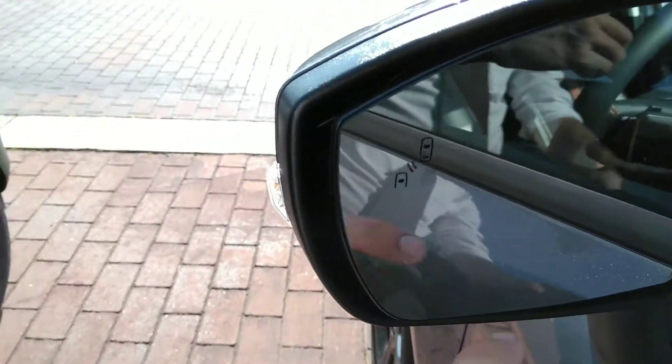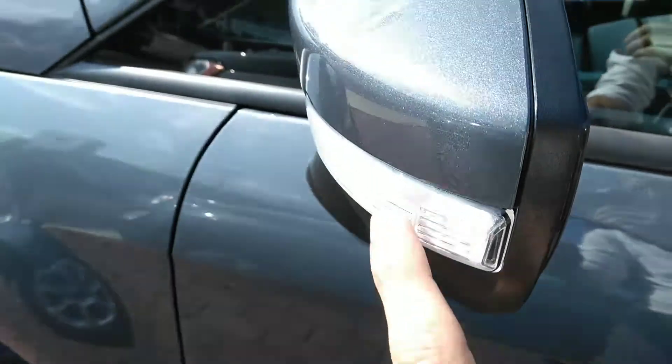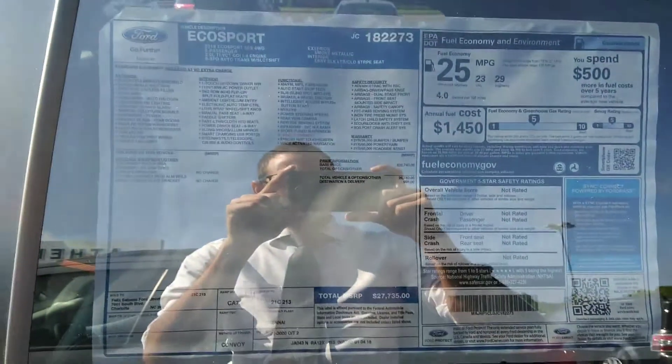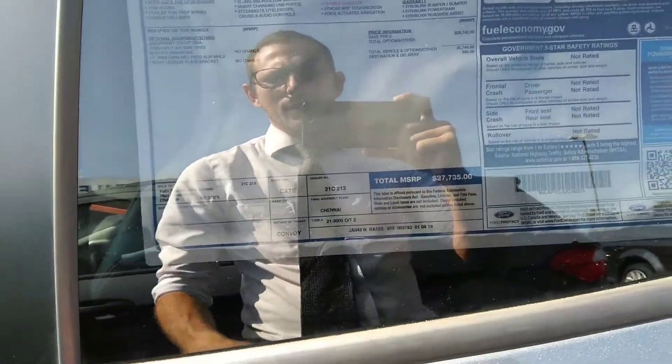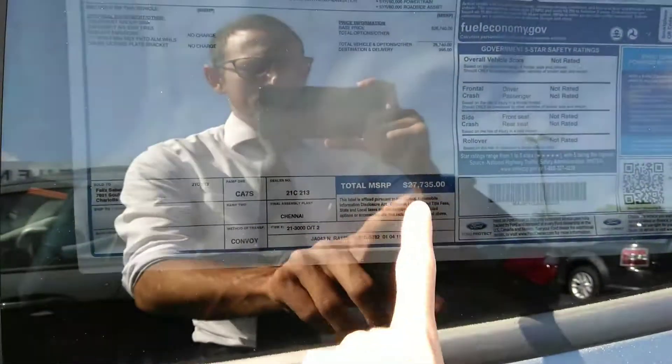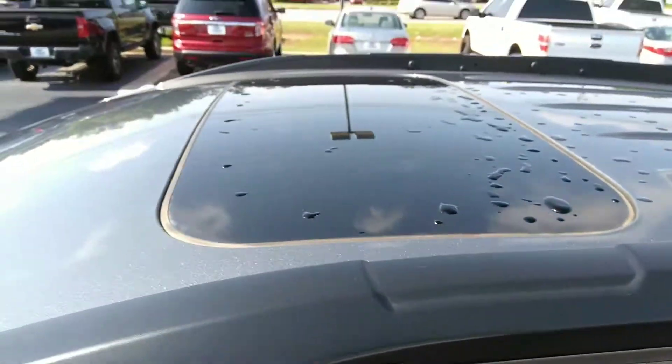You can also see we do have the BLIS blind spot monitoring and the blinker lights on the mirrors. Here's a quick look at the window sticker — you can see just all the features this has on it. It's $27,735 for a completely loaded out vehicle. You've got your moonroof up here and roof racks up top.